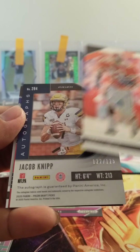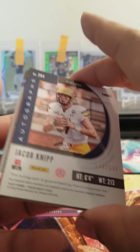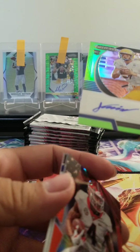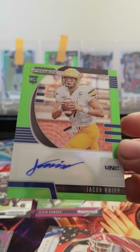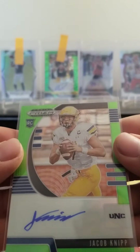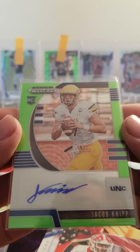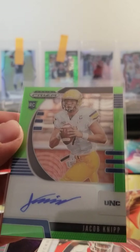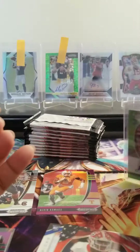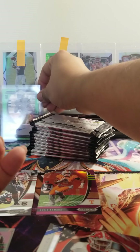Got Emeka Smith. Check out Ke'Shawn Vaughn. Here's our auto — well, that was pretty fast out of the gate. Wasn't expecting to get an auto right off the bat, but we did get an auto. Guess we'll see how he pans out — don't know if he's going to get drafted or not.